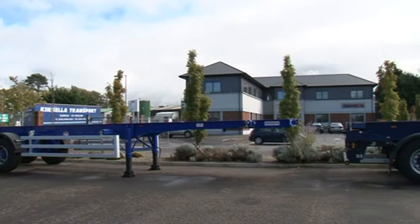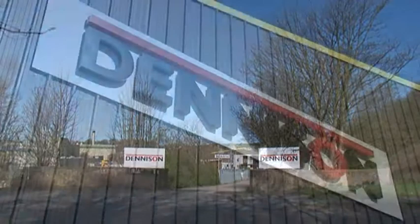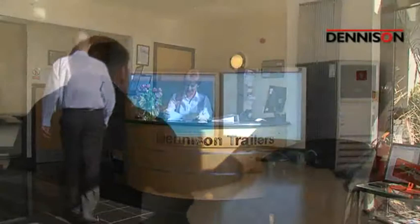Today, Denison Trailers is acknowledged as being one of the major players in commercial trailer manufacture, offering a broad range of market-leading, innovative, and superbly engineered products that are second to none, operating from its two modern factories at NACE in Ireland and Lancaster in the UK.